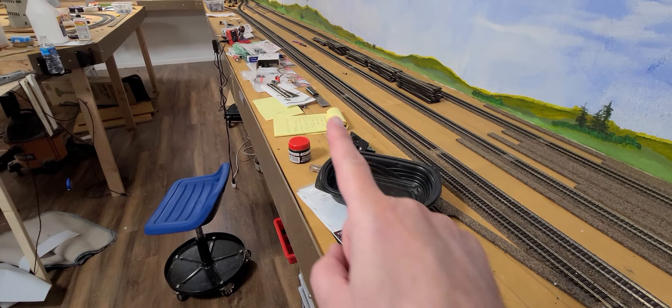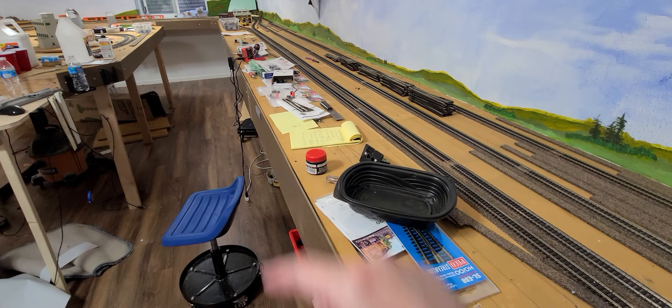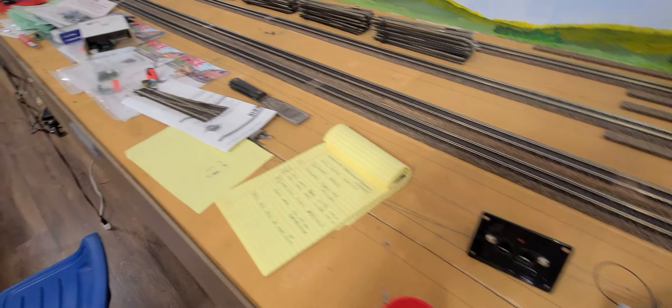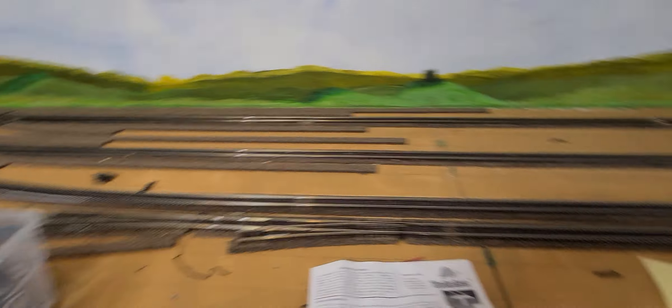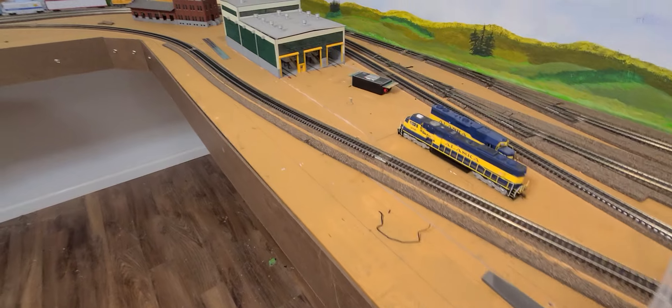This is going to eventually be his yard, with six tracks at this point. Right now we've just laid the main, but we've got all the drawing lines done on the track for setting all that up. There are leads on each side, giving the opportunity for switching without getting on the main line — each one has its own switching lead.